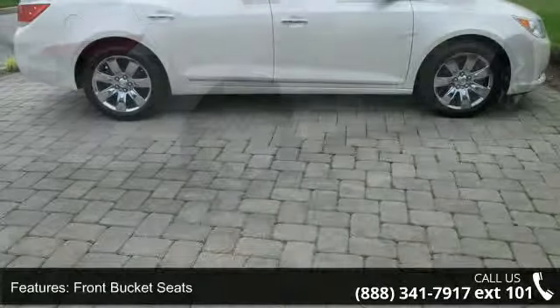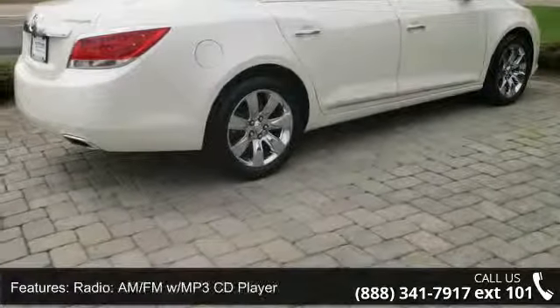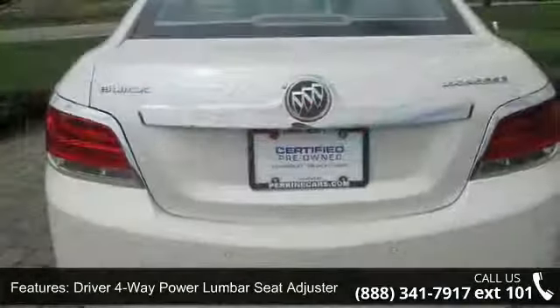Enjoy these notable features: driver door bin, illuminated entry, delay off headlights, ABS brakes, power passenger seat, trip computer, and roadside assistance coverage — 60 months/100.